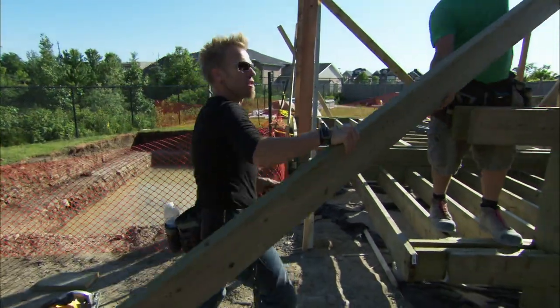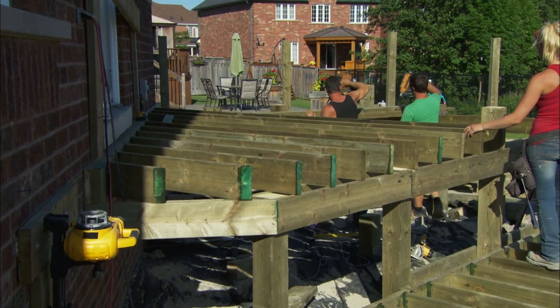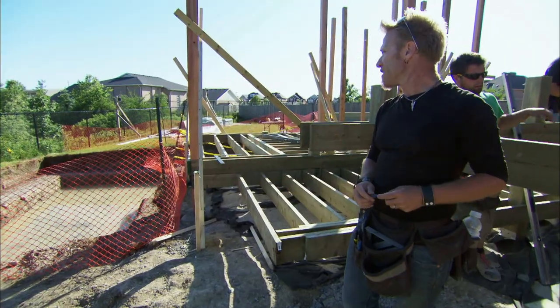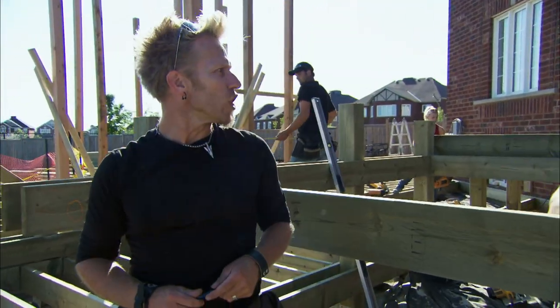Not a bad day of framing. We started with nothing and we have most of the deck frame — not bad. Moving on from here, we'll be getting into decking and very cool-looking pergolas. We're going to get a pool put in place pretty soon as well, which hopefully will not be too much of a distraction. It's very hot back here, but we do have work to do.